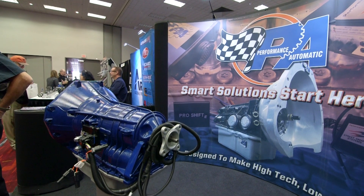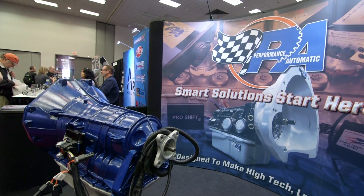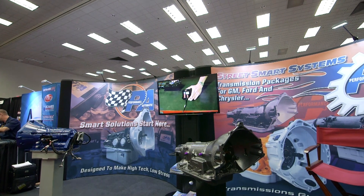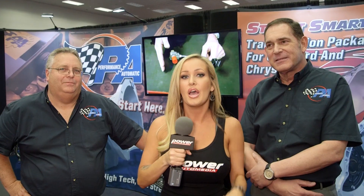You're finding that's very beneficial for your customers at home — they can get something pretty much one-off. Absolutely. They're all serial numbered; it's their unit, and that's it. Well, if anybody wants to upgrade their vehicles, you've got to check out these guys at performanceautomatic.com.